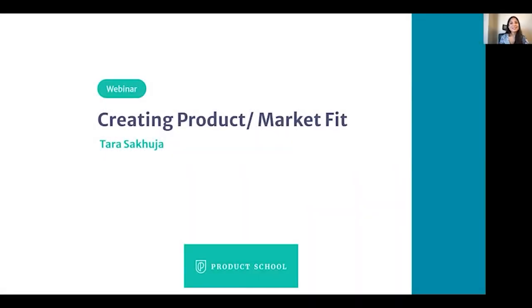Hello, thank you for tuning in. I hope you find this session valuable. I'm Tara Sakuja and I'll be talking about creating product market fit.